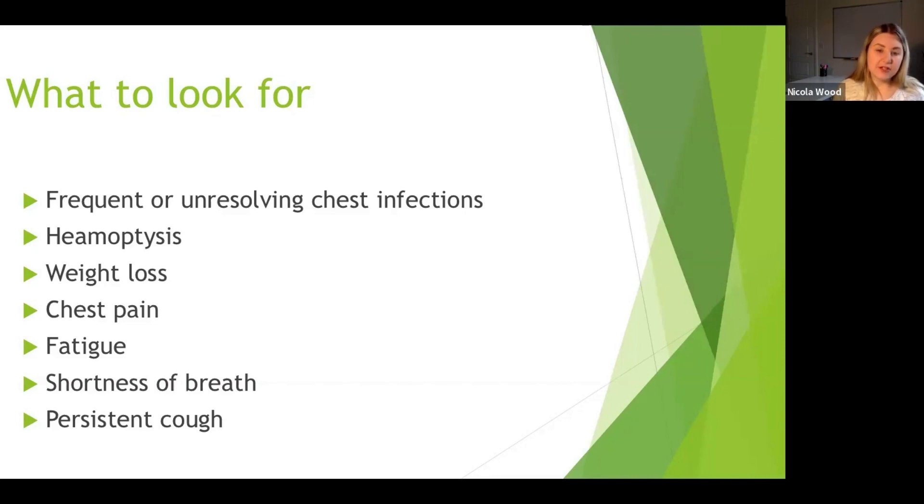We're looking at frequent or unresolving chest infections — particularly changes. If somebody has had COPD for a while and gets the odd chest infection, but all of a sudden you can't get on top of symptoms, or they're having one infection after another, we need to consider lung cancer. Hemoptysis — coughing up blood — is also a red flag. Patients shouldn't really be doing this. Occasional streaks of fresh blood after vigorous coughing may occur, but anything older, darker, or with any volume needs investigation.